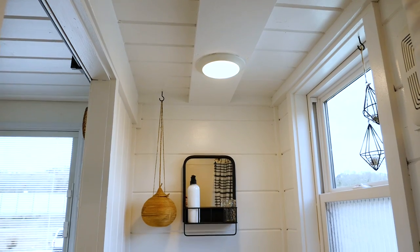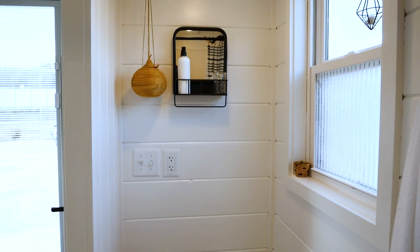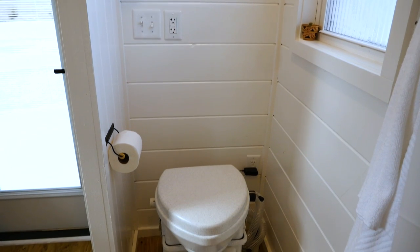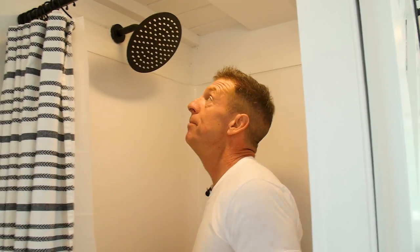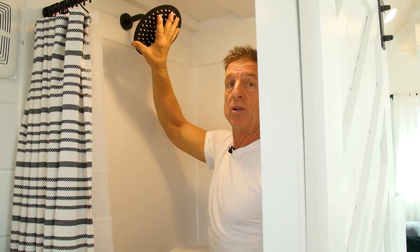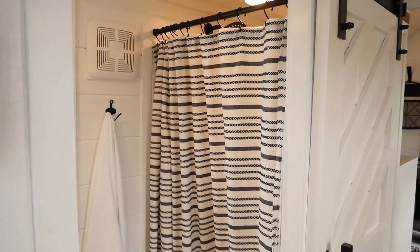In the bathroom, they've selected a compost toilet — not standard with our RJOs, but an available amenity. The bathroom is 32 inches wide and 82 inches long, giving enough room for the toilet and a 32-inch shower. They've customized it with a rain head shower head. I personally live in a tiny home with a 32-inch shower and it works fine.